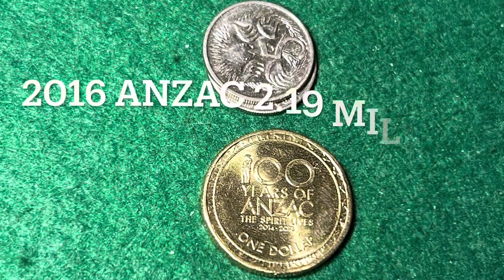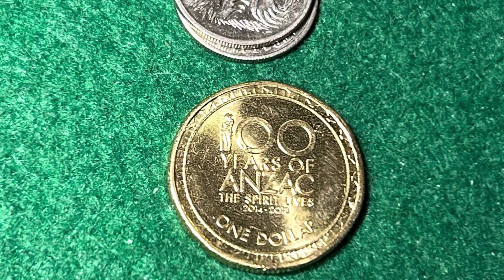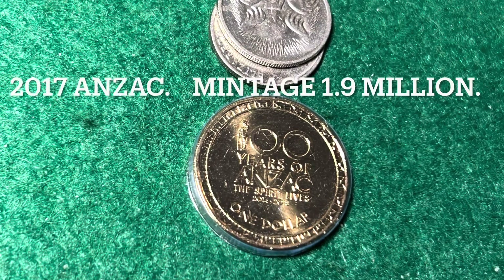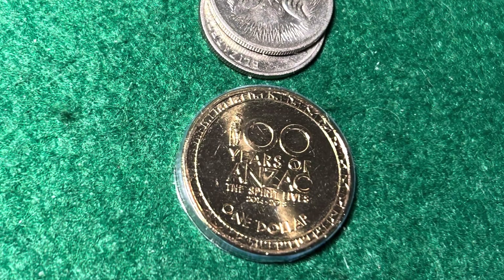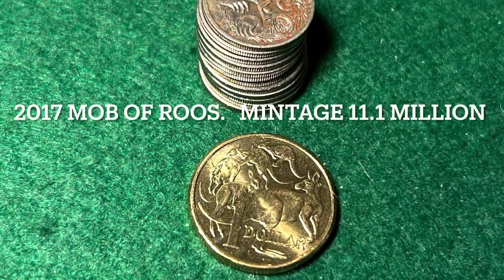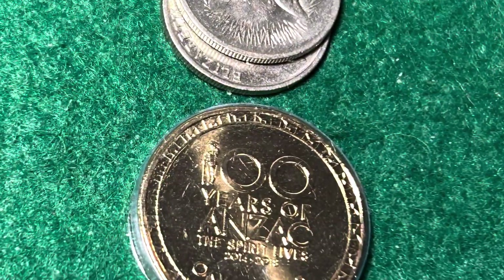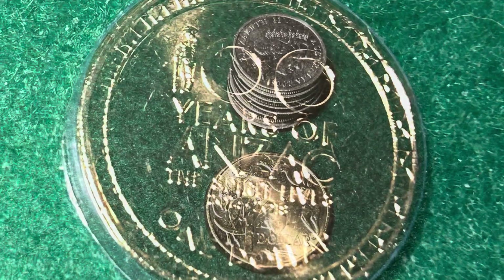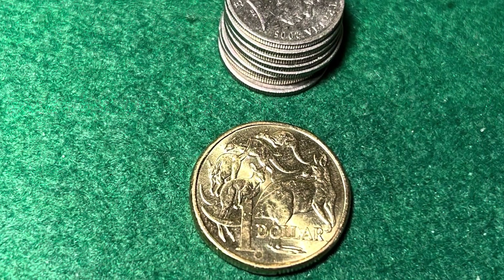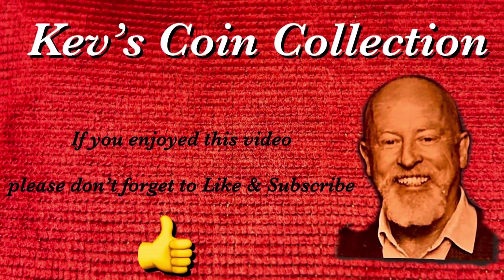Another Anzac coin was produced in 2016, with a relatively low mintage of 2.19 million — a little higher than the 2017 Anzac, which has an even lower mintage of 1.9 million. The 2017 Mob of Roos coin came in with a mintage of 11.1 million. The 2018 Anzac coin also had a low mintage of 1.9 million, with 8.3 million Mob of Roos coins rounding off 2018. If you enjoyed this video, please don't forget to like and subscribe.